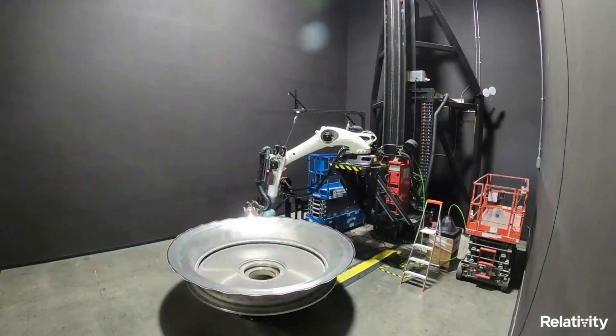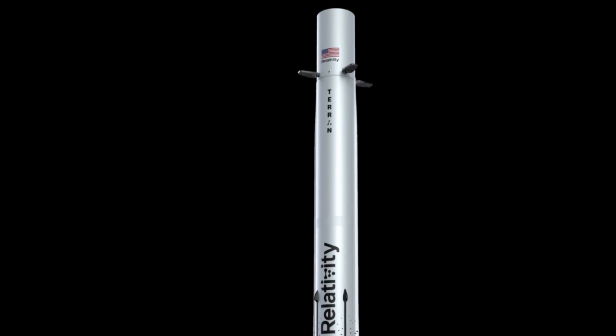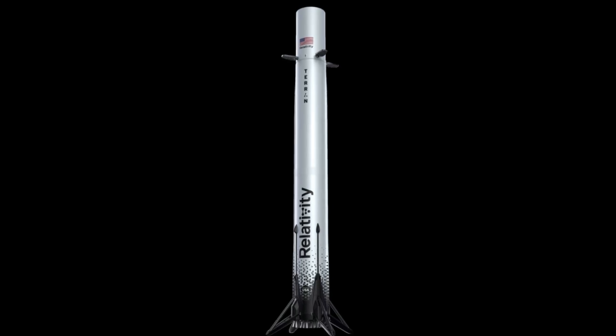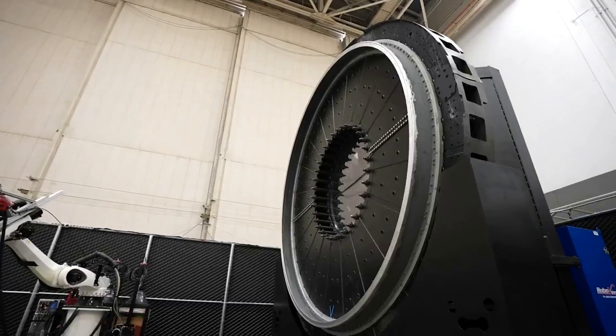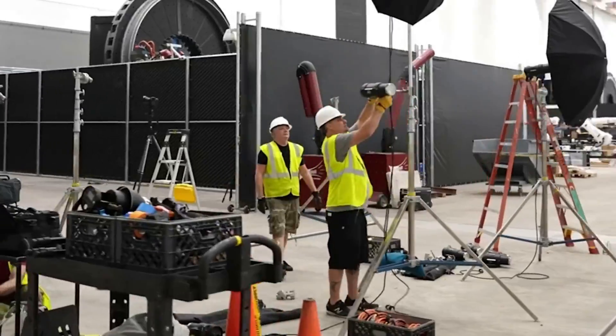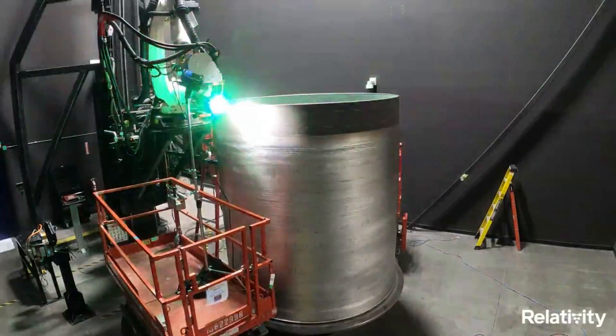Recent updates suggest the company is trying to find a way to print the strongest domes possible while keeping them lightweight — an important feature for the booster in particular, which will need fuel reserves to land after it launches. Relativity's new factory and 3D printers are busy trying different designs and print techniques for Terran-R. Over the next few months, this work will determine the capability of this next generation launch system.